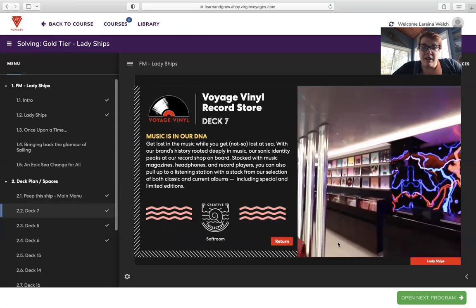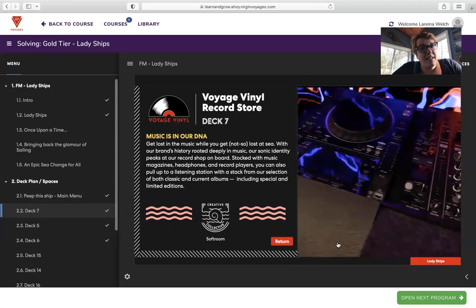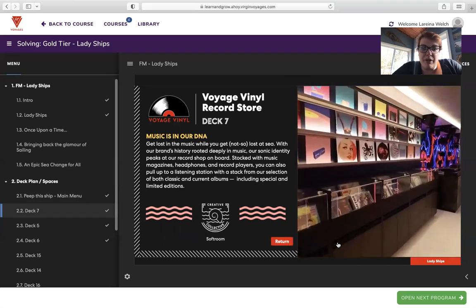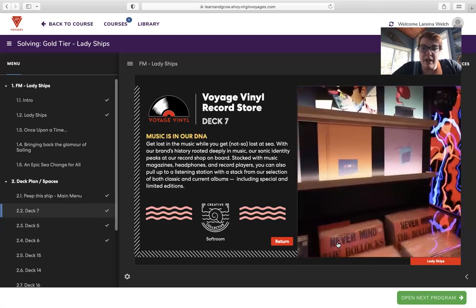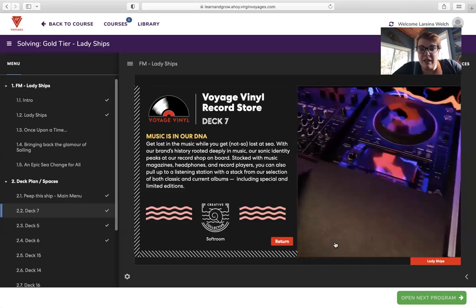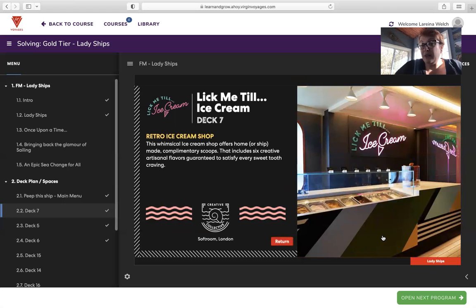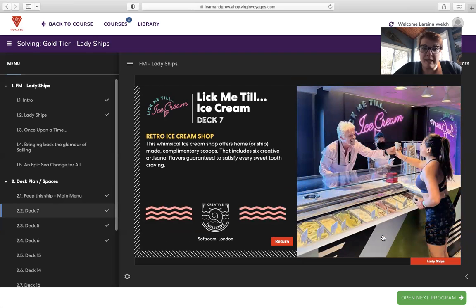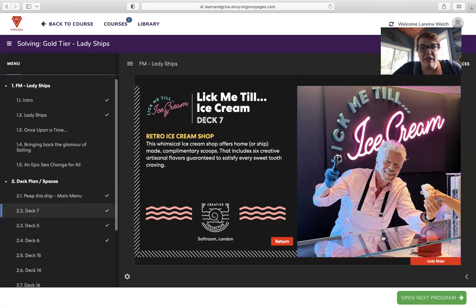Voyage Vinyl — the record store. Music is our DNA. Get lost in the music while you get not so lost at sea. With Virgin's brand history rooted deeply in music, the record shop on board is stocked with music, magazines, headphones, and record players. You can also pull up a listening station from a selection of both classic and current albums, including special and limited editions. And Lick Me Till Ice Cream — also included — the whimsical ice cream shop offers complimentary scoops with six creative artisanal flavors guaranteed to satisfy every sweet tooth craving.